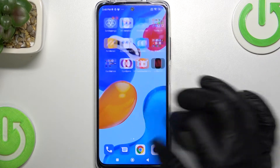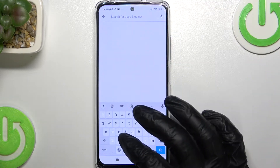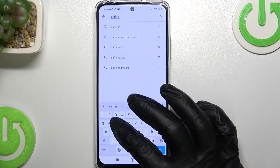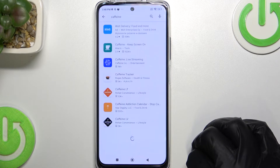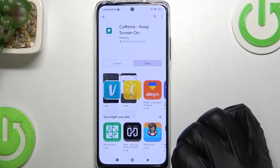To change that to infinite we need to go to Google Play Store and download the app called Caffeine. It's this app, press on it and press install.